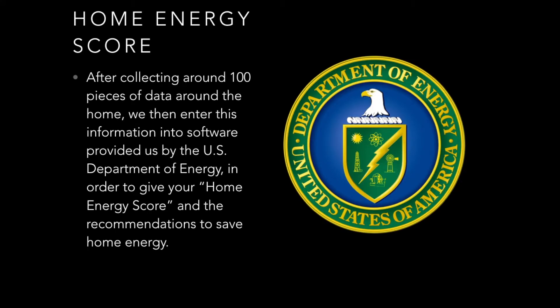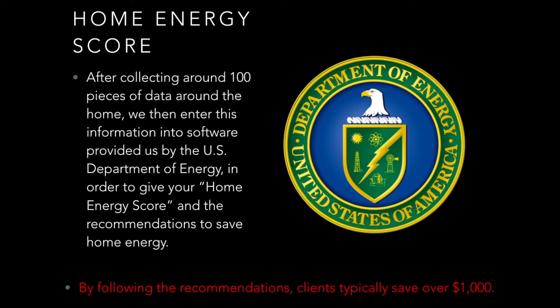So what is the home energy score? We collect several pieces of data throughout the home and then enter it into software provided by the U.S. Department of Energy, which will produce your home energy score. After we are given the score, we will be provided with a list of recommendations that you can take around the home to save energy. By following the recommendations, clients typically save over a thousand dollars.